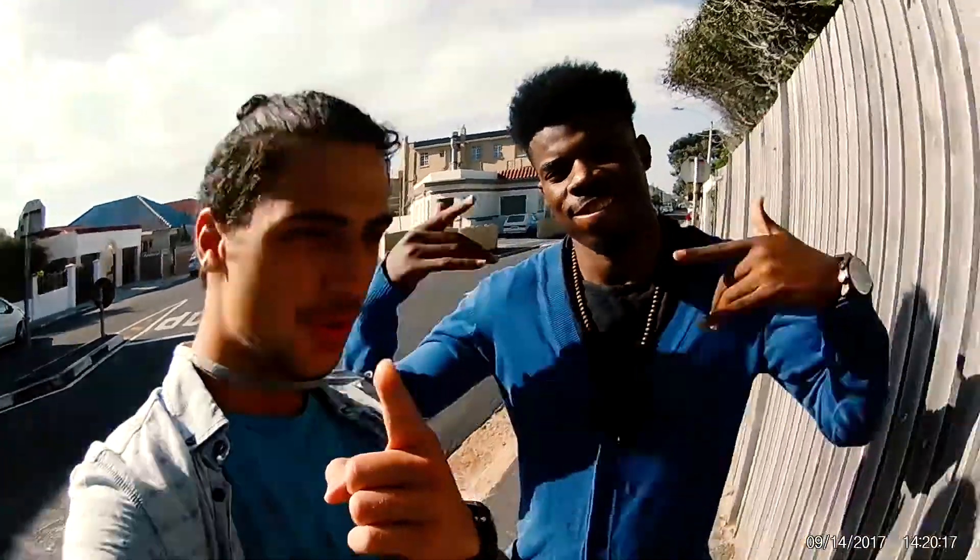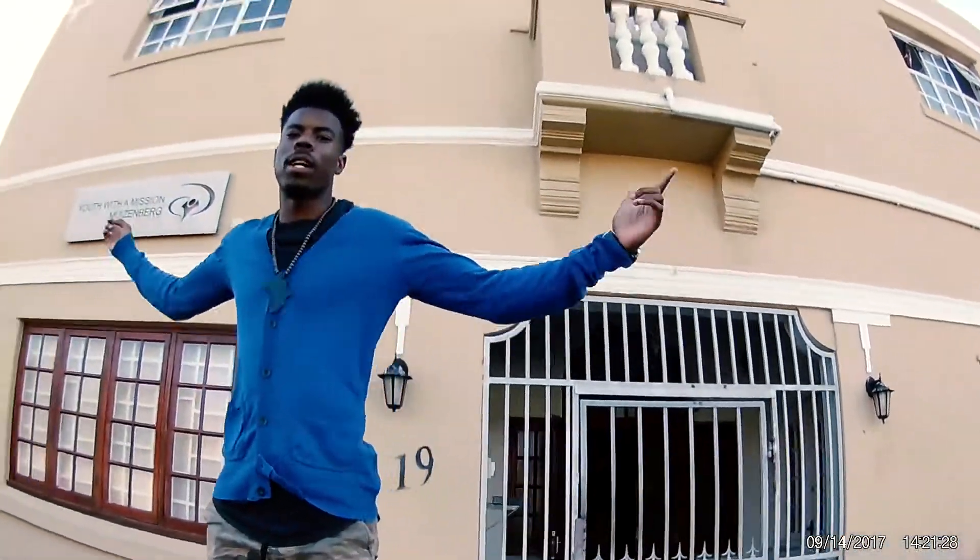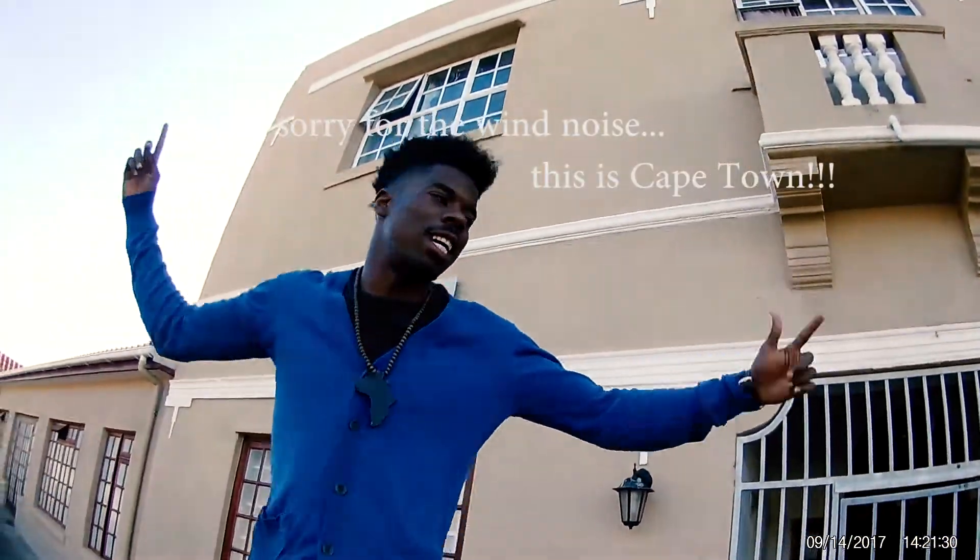What's up fellow Zam Jammers! I'm joined with my co-host Phil from Namibia today and we're going to tour the YWAM space here in Muizenberg, Cape Town. Welcome to the YWAM zone!